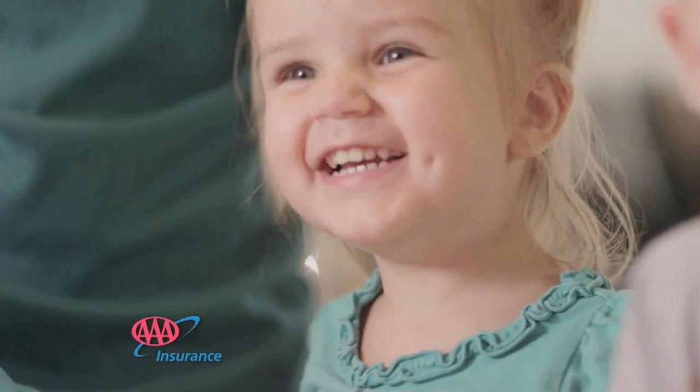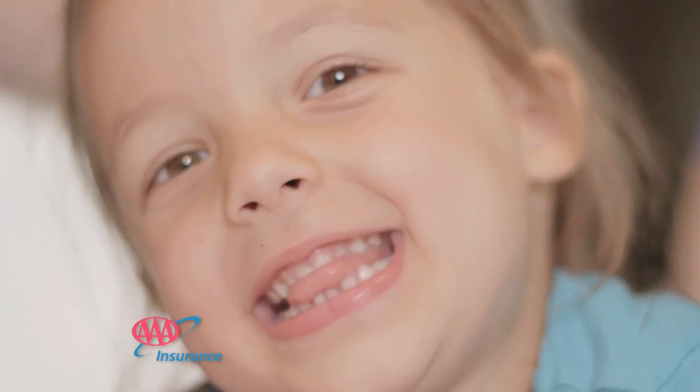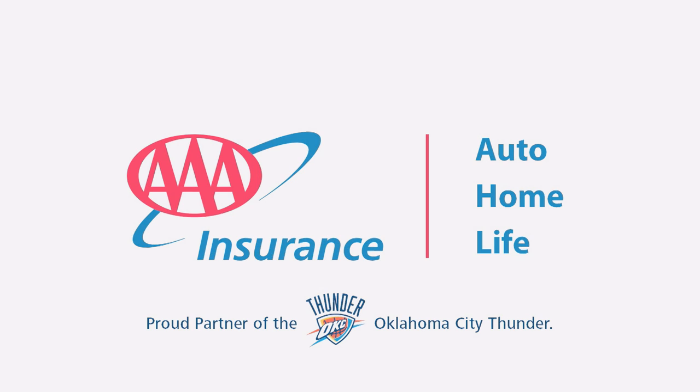We had some family members that had switched to AAA, and they kept telling us how much money they were saving and found out they could save us money too, so we ended up switching. We have three kids, and there's not a lot of money left at the end of every month. It ended up saving us quite a bit — our car insurance alone saved us probably about $600. Any money you can save during the month and have some left over, that's a pretty big deal. Having insurance is important. Having affordable insurance that you can trust is a blessing.